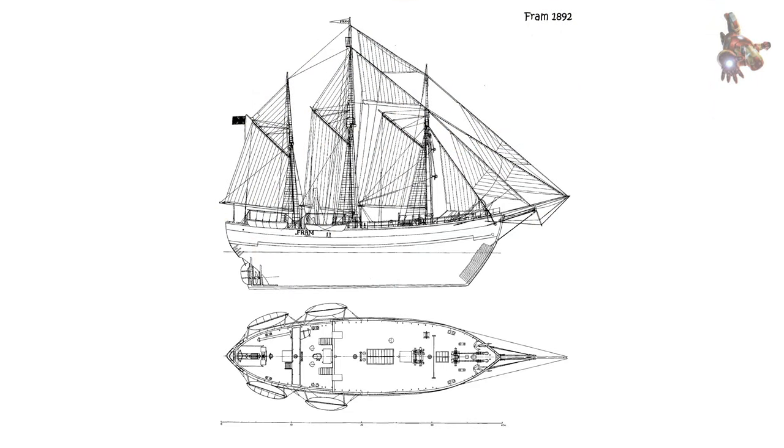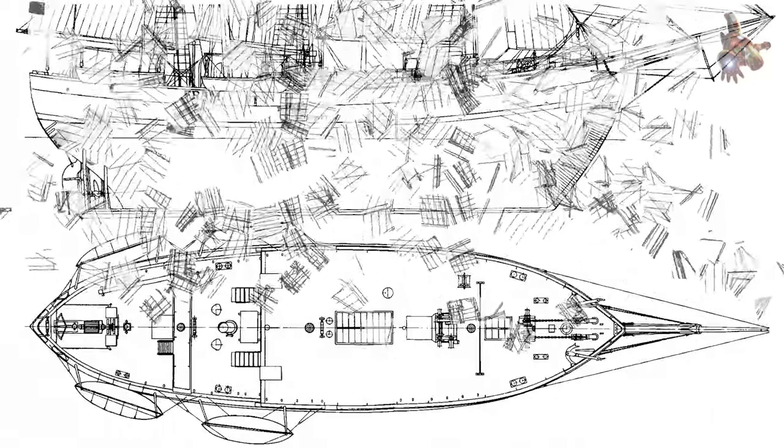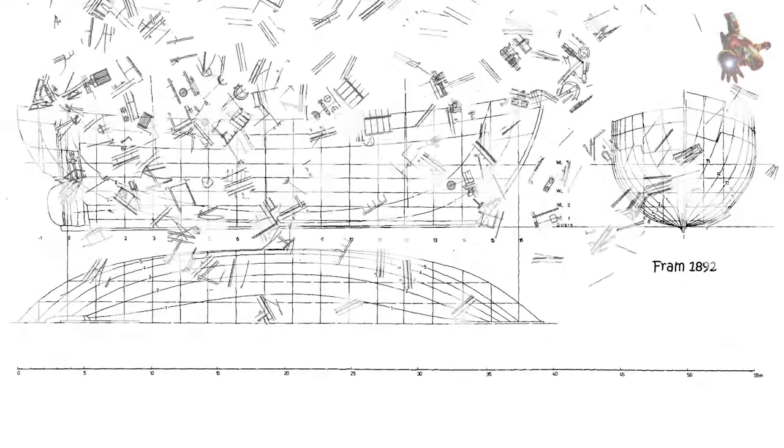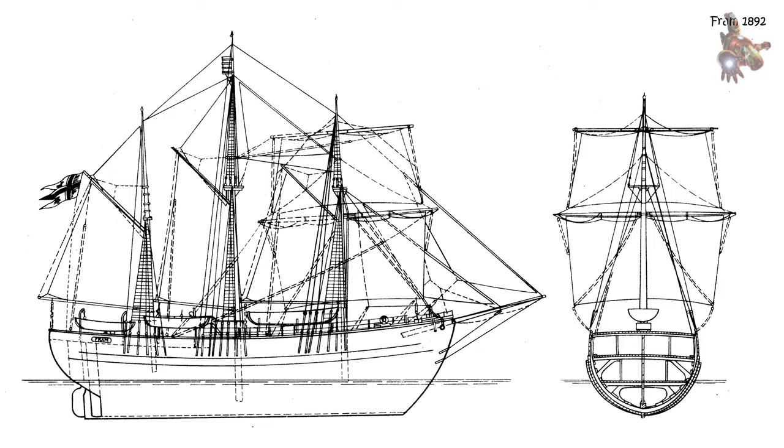New landmasses: during the expedition, Nansen and his team made several sledge journeys across the ice, venturing far north of known land. They discovered and mapped new landmasses, including what is now known as the Franz-Josef Land Archipelago. The discovery of these previously uncharted lands expanded knowledge of Arctic geography and added new islands to world maps.